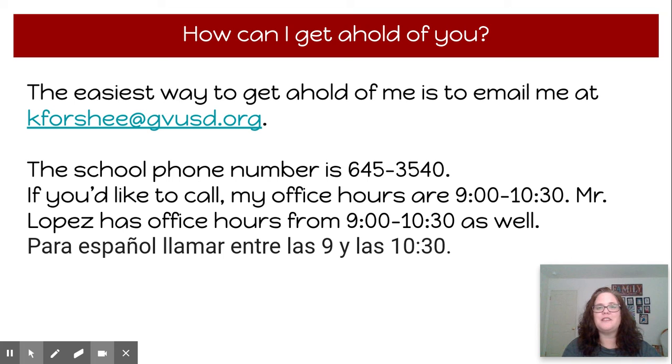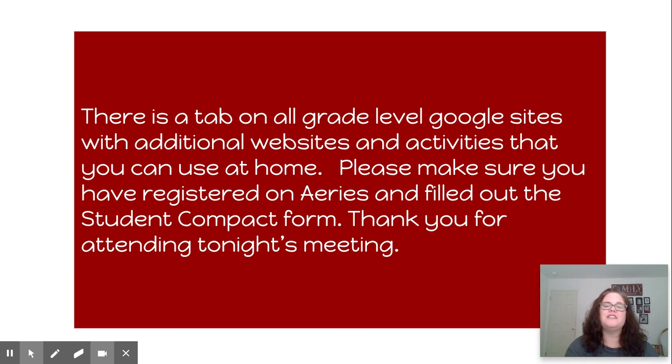How do you get a hold of me? The easiest way is to email me — I check my email often and will respond back. If you'd like to call, I have office hours from 9 to 10:30 in the morning. Mr. Lopez, our Spanish translator, also has office hours from 9 to 10:30. There is a tab on all the grade level Google sites with Reading Lab and ELD resources. I have lots of different activities and websites you can do at home — they are not required. Please make sure you've registered on ARIES and filled out the student compact form. Thank you so much for watching the video.